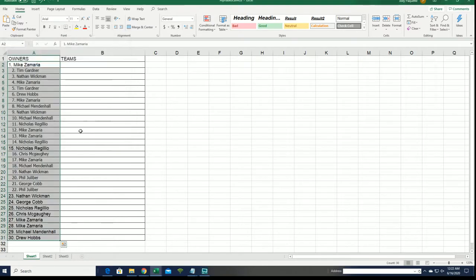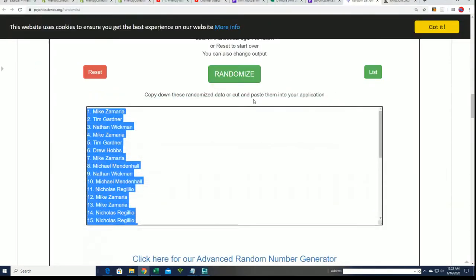Now comes the big random for the team names.